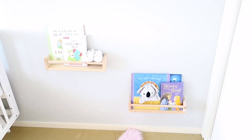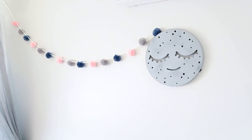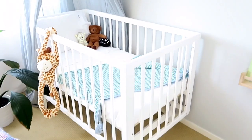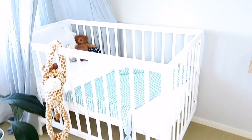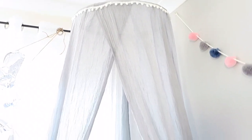Book racks that are actually spice shelves from Ikea. This gorgeous little moon from Kmart. These pom poms from Spotlight. Our beautiful cot is just from Big W.